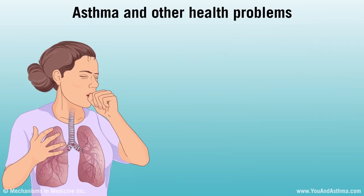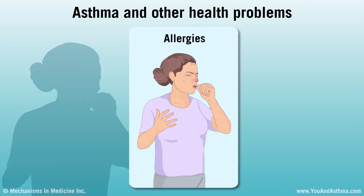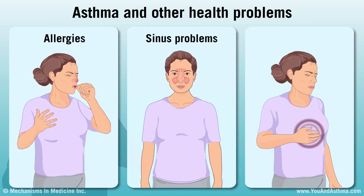Many people with asthma have other health conditions. Some do not affect your asthma very much, and some do, such as allergies, sinus problems, and heartburn. Treating these health conditions can be important to help control asthma.